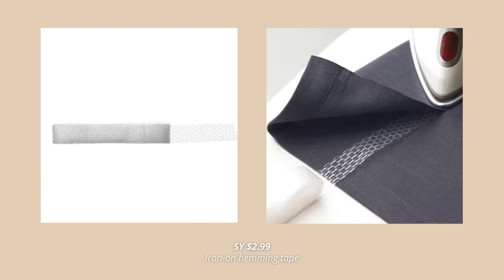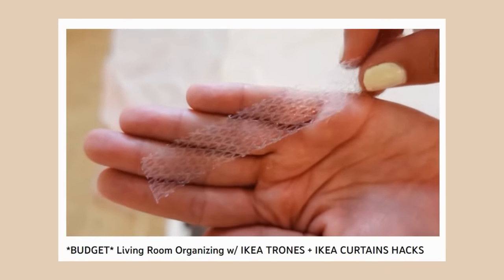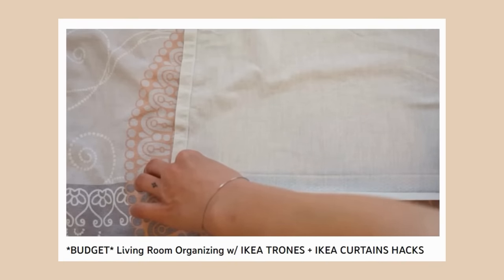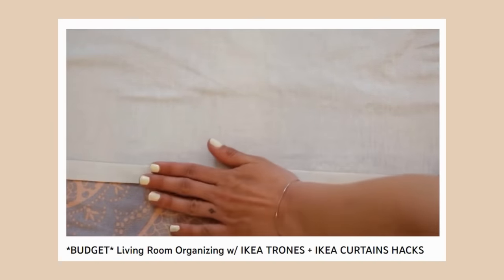Ikea sells so many beautiful and budget curtains. However, there's always one problem when shopping for curtains at Ikea — they are too long. This next product solves just that. This Ikea hemming strip allows you to hem your curtains quickly and easily without any sewing skills or a sewing machine. All you have to do is just measure, grab your iron, fold and press. That's it. You will easily hem your curtains at home without having to sew them. What's even better is that this hemming tape comes at $2.99 for a 10-meter tape, which is more than enough to hem three sets of curtains.